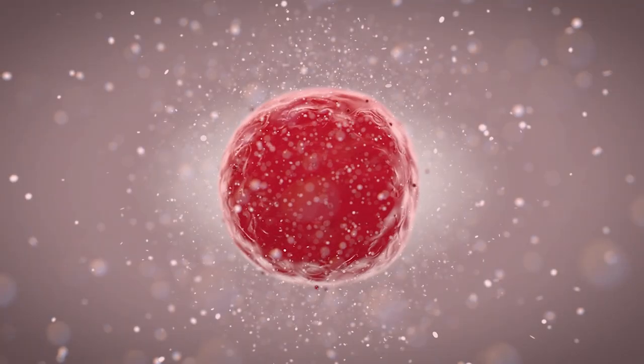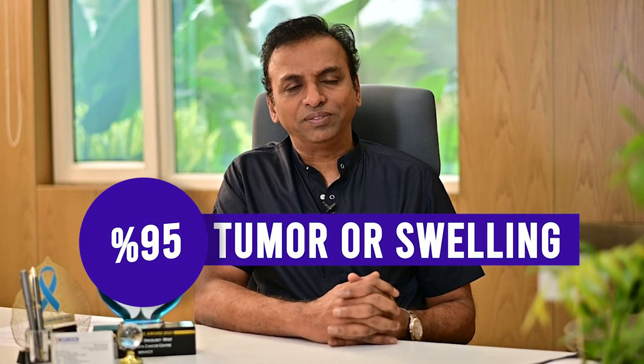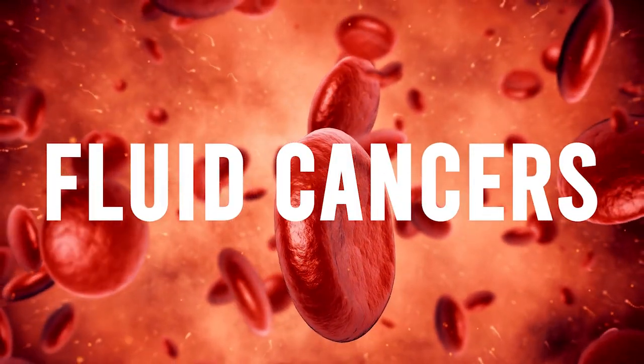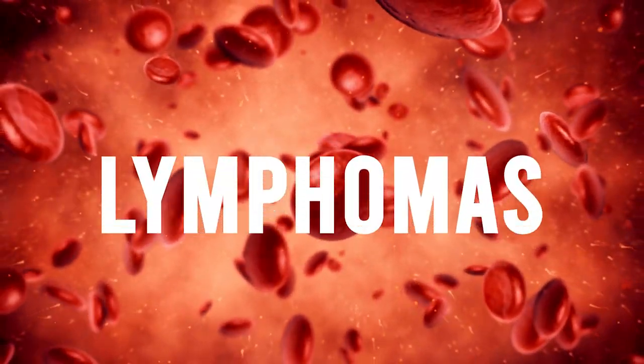When it comes to cancer, the first thing which comes to our mind is a tumour. 95% of cancers present in the form of a tumour or a swelling. However, there are about 4-5% of cancers which do not present as tumours — these are called fluid cancers or blood cancers, and also include tumours like lymphomas. Today, I would like to restrict myself to those 95% solid tumours.